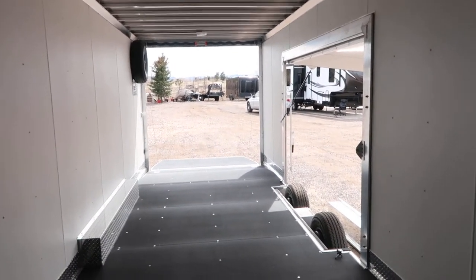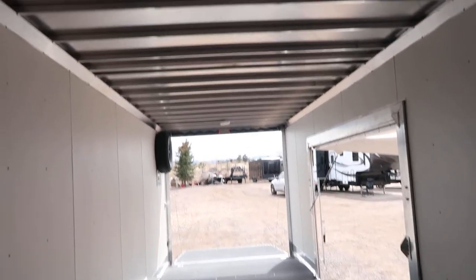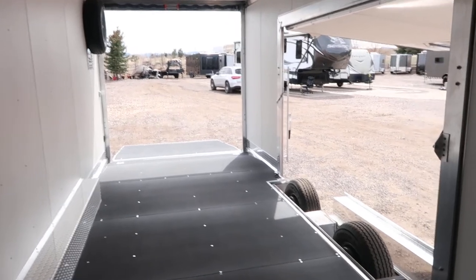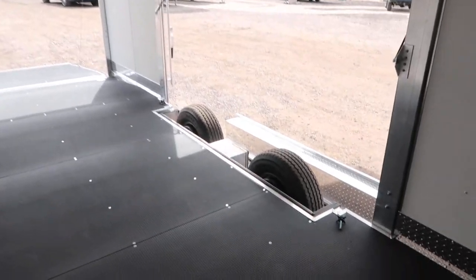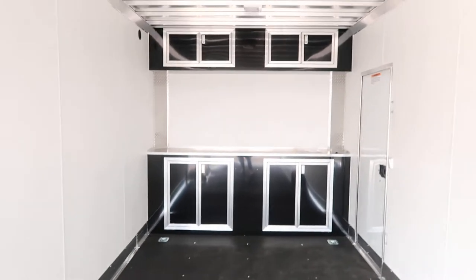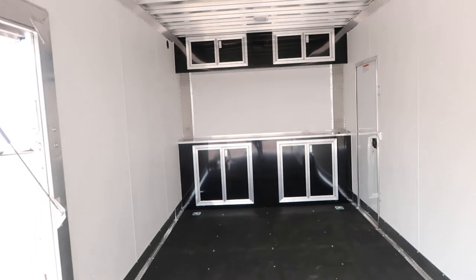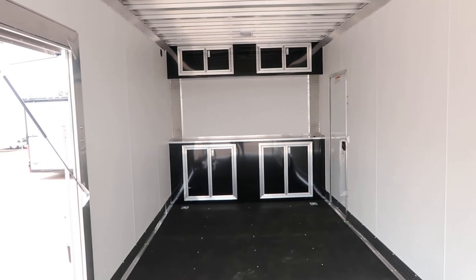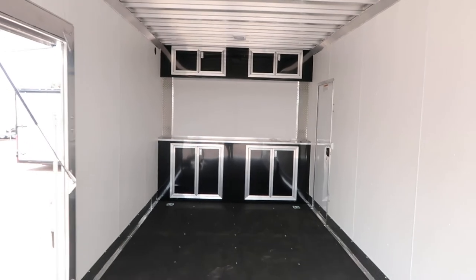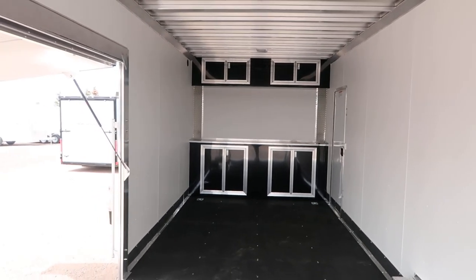If you guys are in the market for a new trailer, give us a call — we would love to earn your business. We are located in beautiful Castle Rock, Colorado, just off I-25. We do offer the largest selection of cargo trailers in the state. You can reach us at 303-688-8485. We're always online at coloradotrailersinc.com. We also ship, so if you don't live near us, no worries — just give us a call and we'll get you a shipping quote. 303-688-8485 or coloradotrailersinc.com.